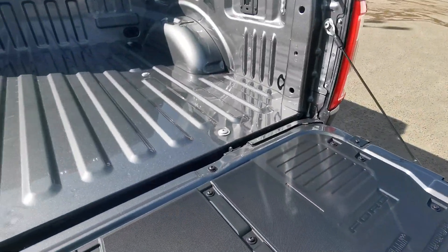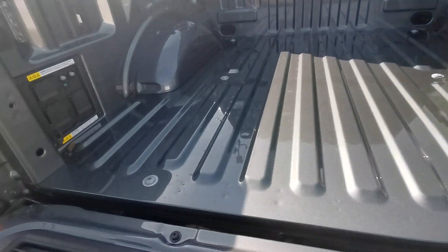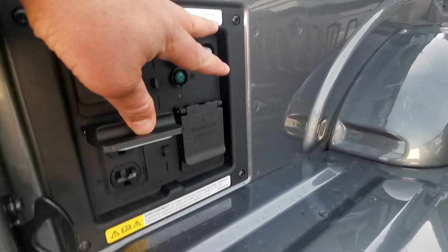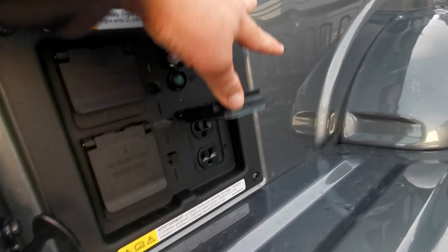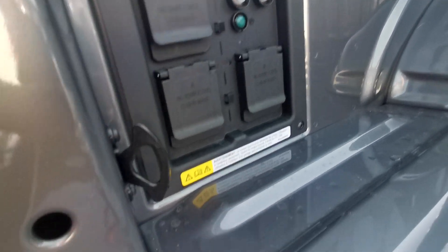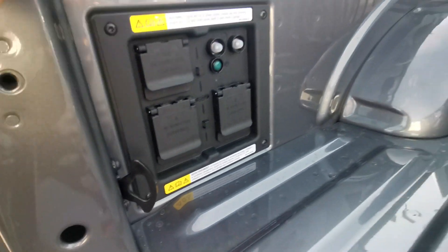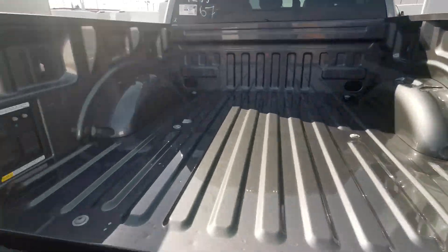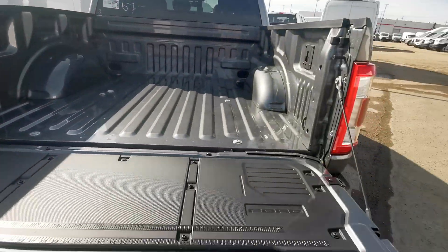The coolest thing about this truck is it has the 7.2 kilowatt generator, so you can literally power whatever you need with the generator built into the truck. It also has tie downs and box lights — this will light up the bed with the push of a button. So that is awesome.